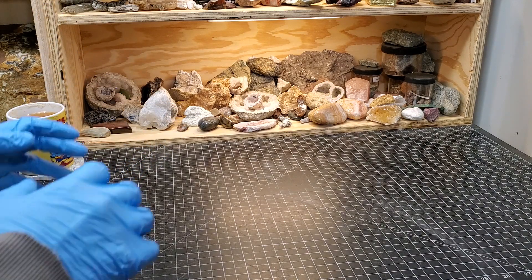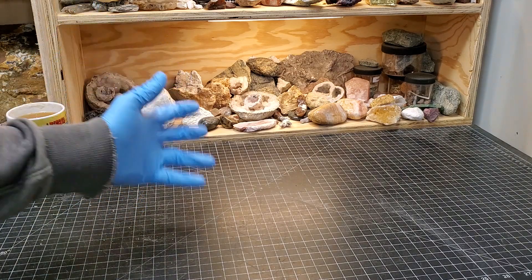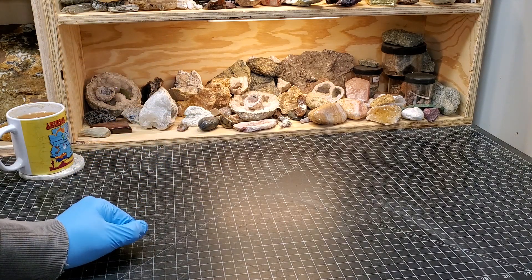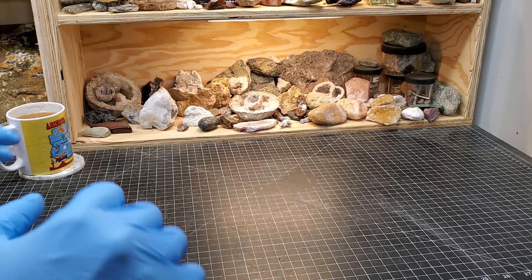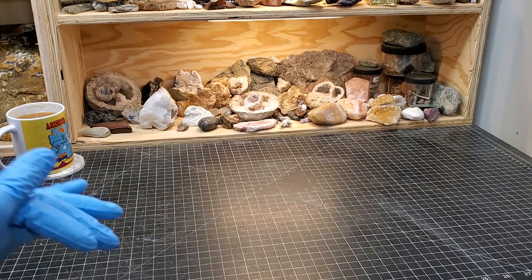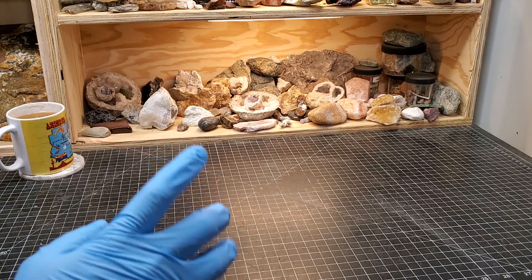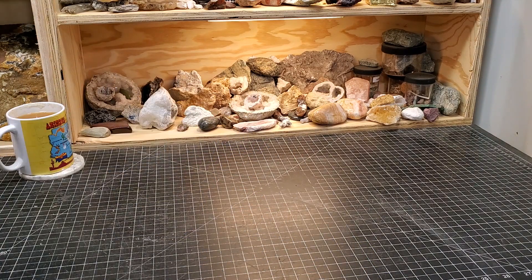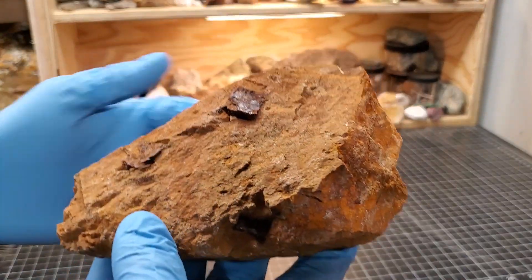It's that time again — time for another Saturday Night Special where we talk about everything rock hounding related. We've got a lot of rocks to look at this week, a little bit of conversation about something, but first let's look at the rocks from the past week.